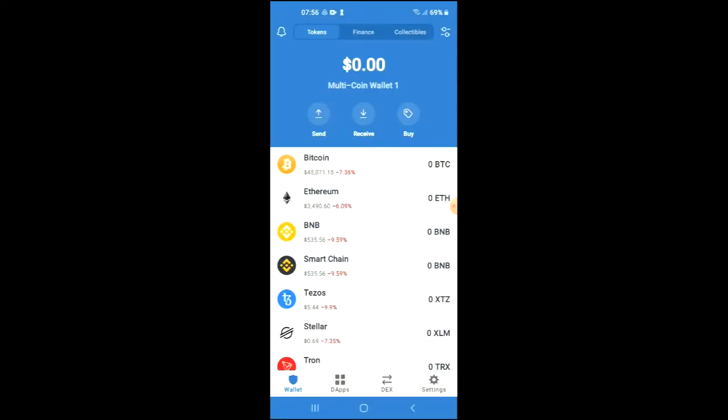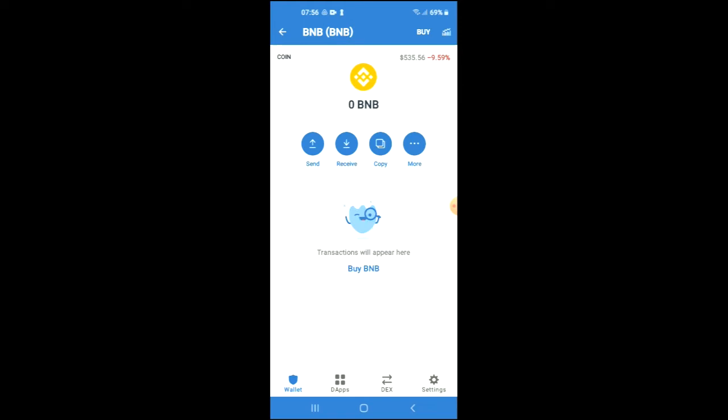you're going to purchase some BNB or some Smart Chain coins. Keep in mind that the minimum amount that you can spend is 50 USD. The BNB that you're purchasing we're going to be swapping for the Bogged Finance crypto.